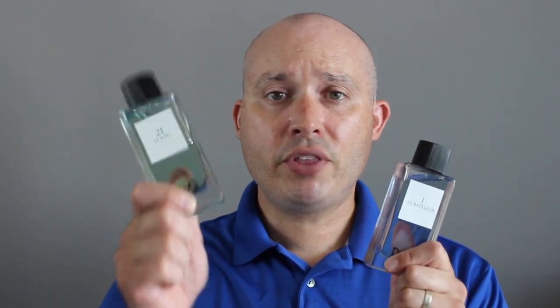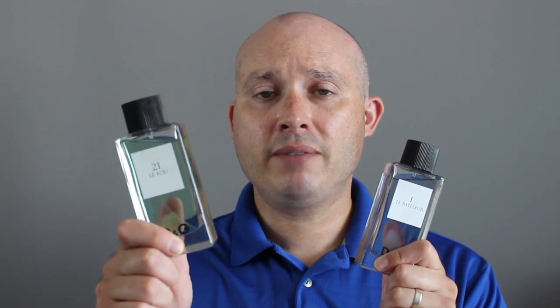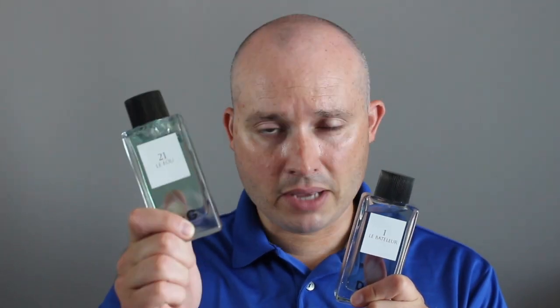Both of these fragrances are daytime casual and can be worn to work, but Le Fou 21 I find could be used for a semi-formal event — nothing too tuxedo-esque, but a black tie event? Yes.